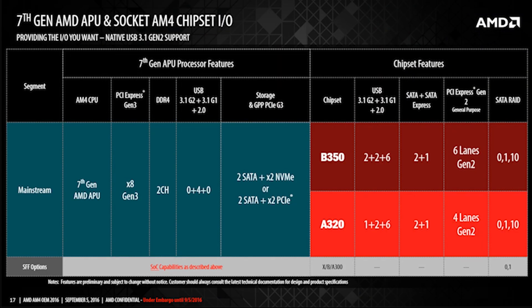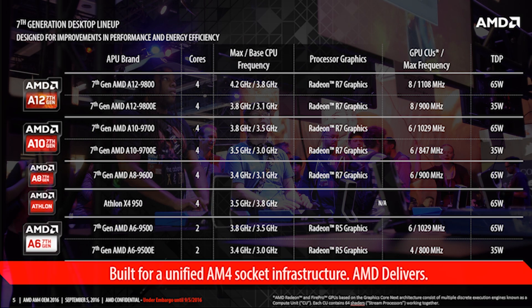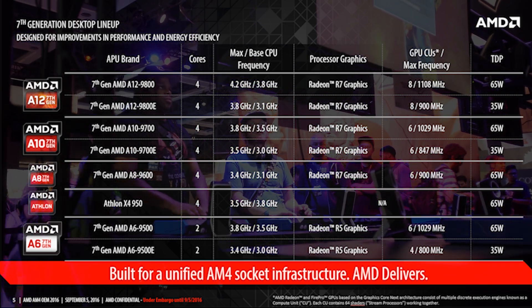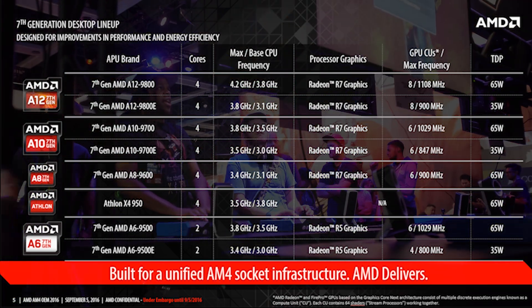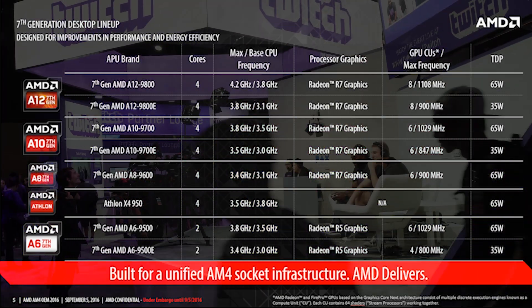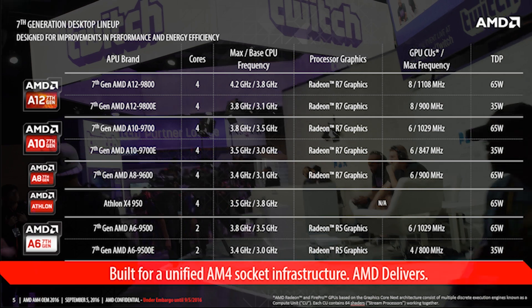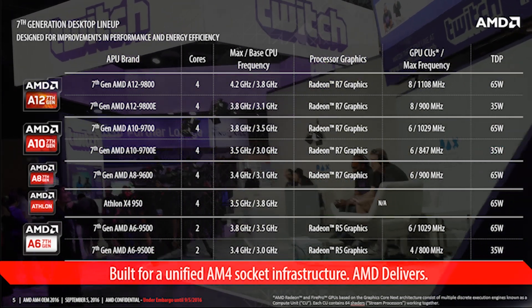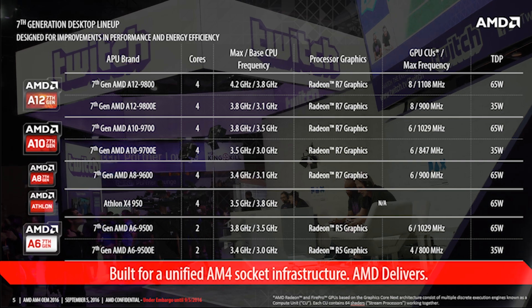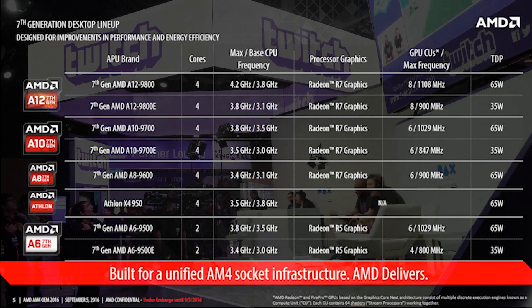Other features they're currently calling out are PCIe Gen 3, USB 3.1 Gen 2, NVMe support, and SATA Express. There's also a huge list of processors that support AM4 motherboards, ranging from about 2 cores to 4 cores, with boost clocks of 3.4 GHz to 4.2 GHz. On the graphics side of things, you've got Radeon R5 up to Radeon R7, with GPU CUs from 6 all the way up to 8, and clock speeds of about 847 up to 1,108.